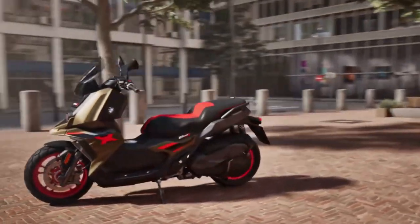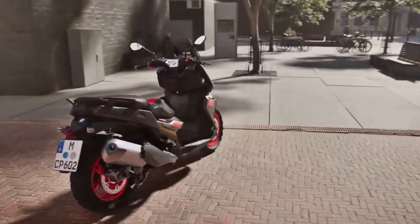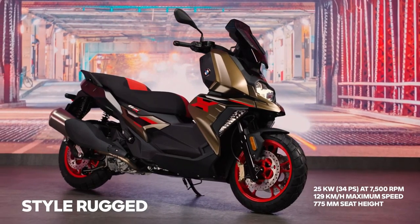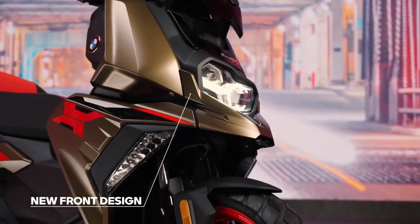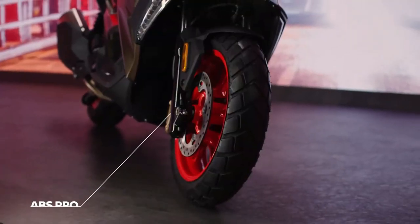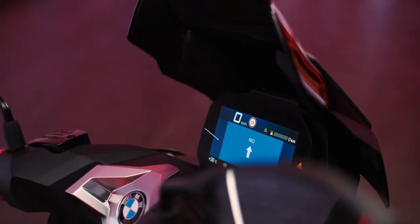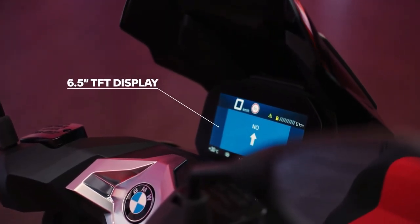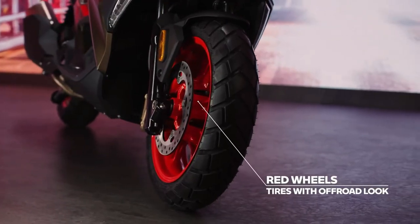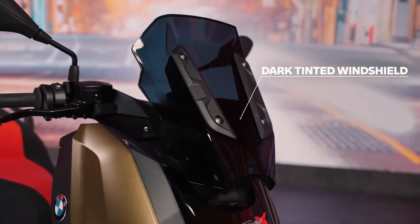The 2025 BMW C400X has been showcased to the world and joins BMW Motorrad's urban mobility portfolio. The C400X is based on the BMW C400GT that is on sale in India. Despite being an expensive scooter, it's sold in numbers higher than what BMW Motorrad India anticipated. The BMW C400X brings a fresh approach to the table, taking design inspiration from the BMW GS range of motorcycles.